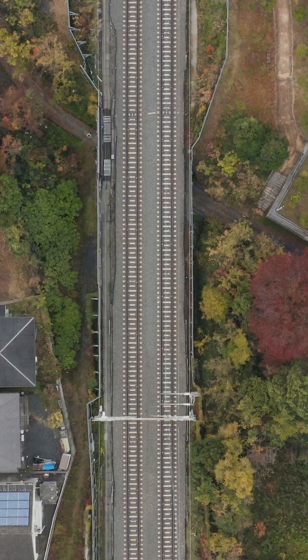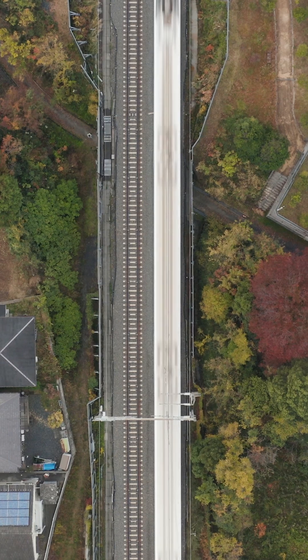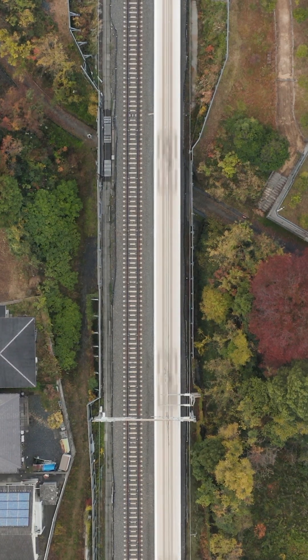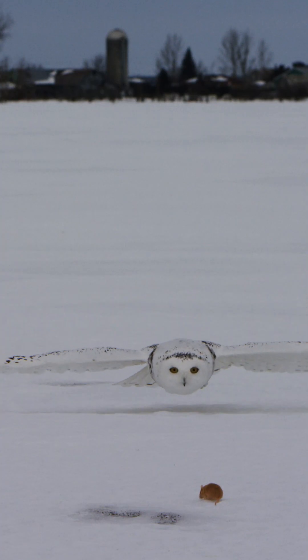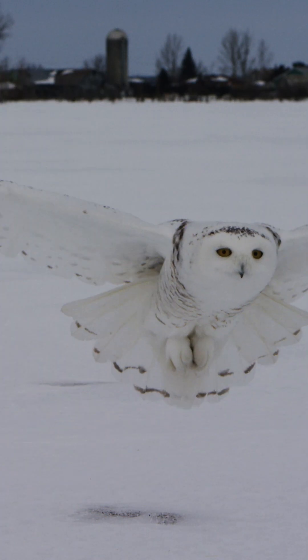We borrow from nature all of the time. You look to Japan — they have the Shinkansen bullet train, and they've inspired that through the belly of penguins, through the wings of an owl, all of these different developments through living species.